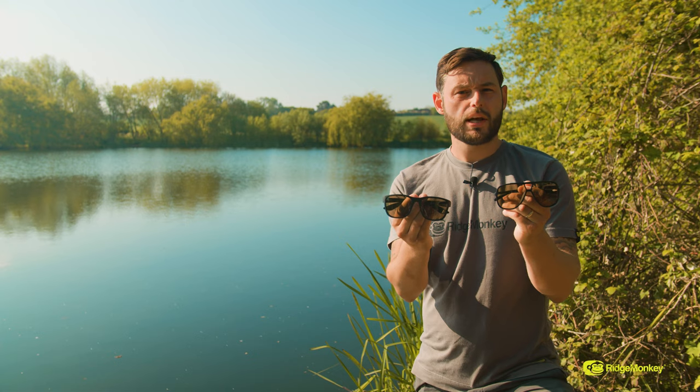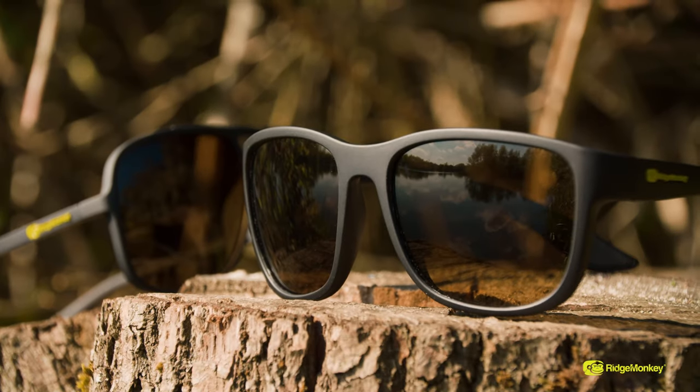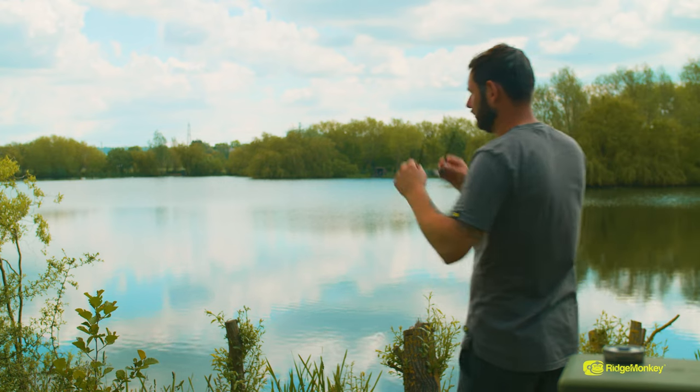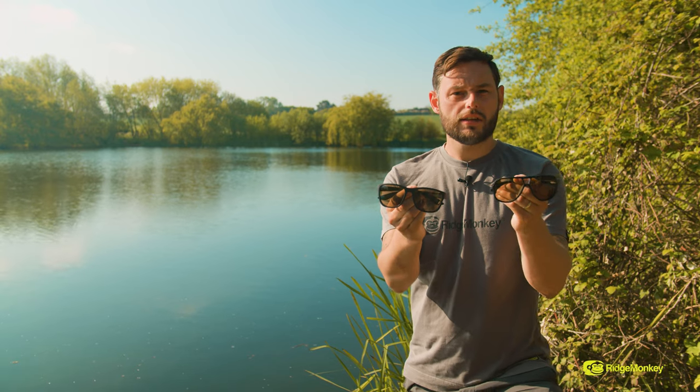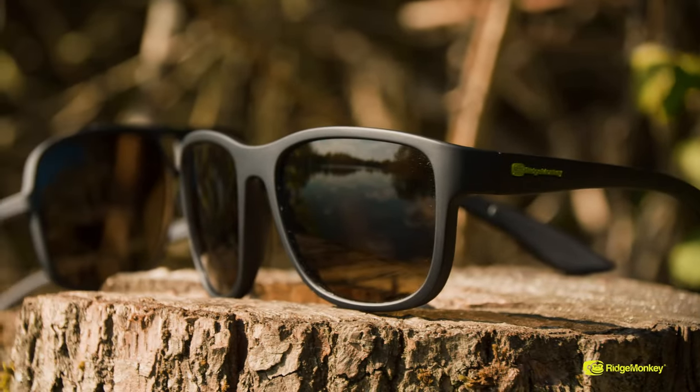Both models in the Polar Flare range feature industry-leading seven-layer composite lenses. They're both anti-glare and anti-scratch and they have unrivalled UV protection, protecting your eyes from glare and from sunlight. Both models feature a protective exterior lens layer which is coated with an anti-streak and an anti-scratch coating.